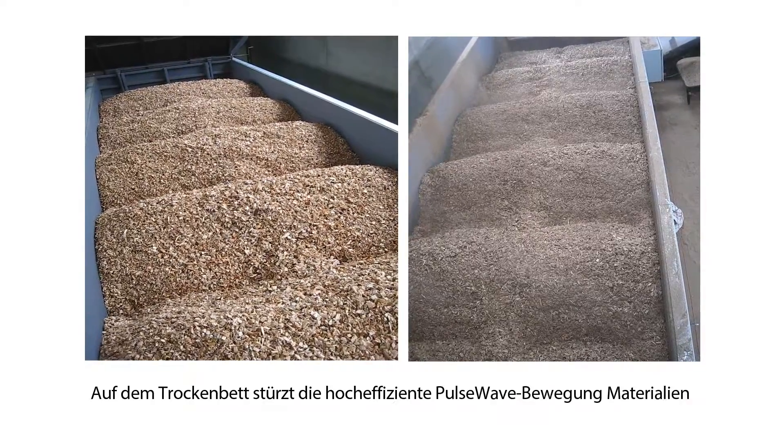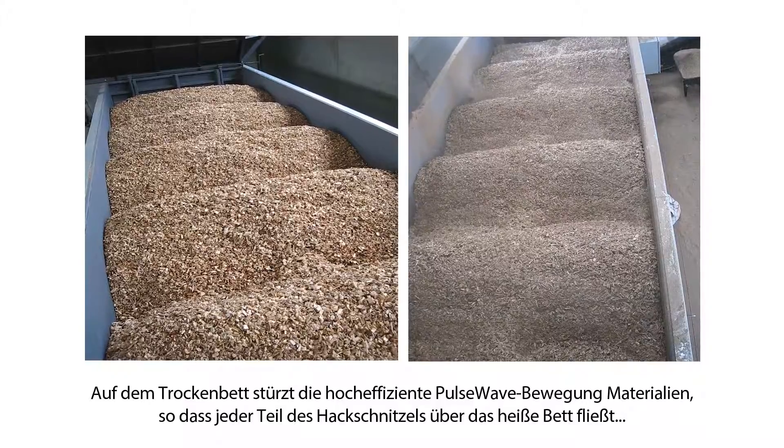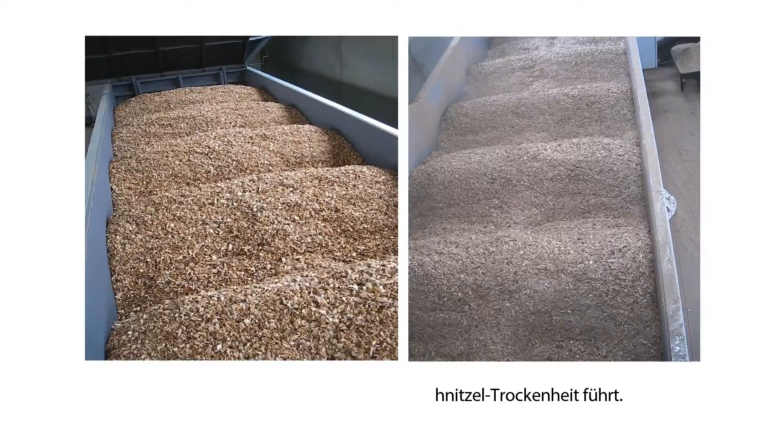On the drying bed, the highly efficient Pulsewave motion tumbles materials, ensuring every part of the woodchip flows over the hot bed, leading to uniformity of woodchip dryness.